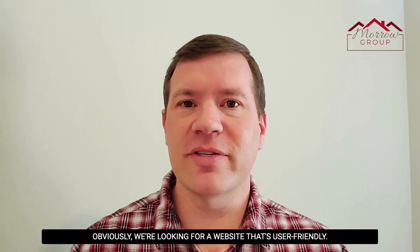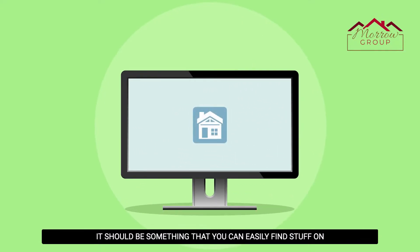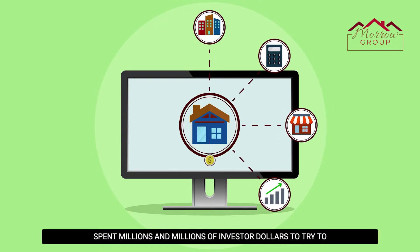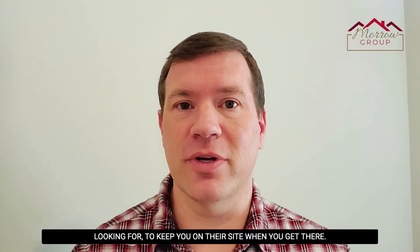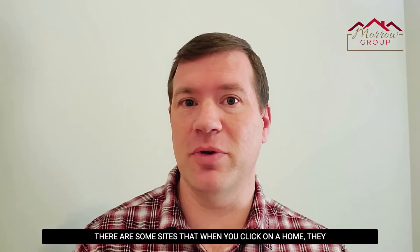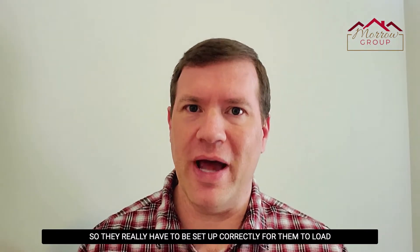We know there are thousands of them out there, so what are we looking for? Obviously we're looking for a website that's user-friendly — something you can easily find stuff on and get to where you want to go. A lot of these big portal companies have spent millions and millions of investor dollars to figure out how to make it easy for you to find what you're looking for and keep you on their site. When you get there, it should be fast. Some sites take forever to load because they're trying to process hundreds of thousands of houses all over the country.